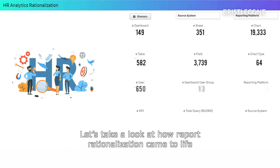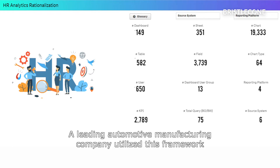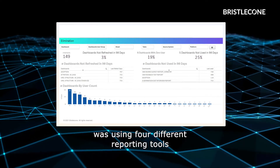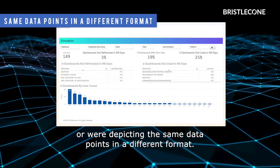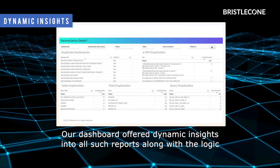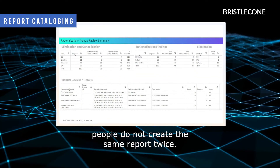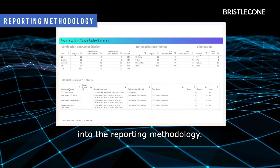Let's take a look at how report rationalization came to life for one of our customers. A leading automotive manufacturing company utilized this framework to reduce their number of reports by 40%, from 2000 to 1200 reports. In the initial assessment, we discovered that the company was using four different reporting tools and many of their reports were redundant, had no user activity, or were depicting the same data points in a different format. Our dashboard offered dynamic insights into all such reports, along with the logic used to identify the reports that needed to be eliminated or consolidated. We introduced report cataloging using metadata to ensure that people do not create the same report twice. We also created a centralized glossary to bring consistency into the reporting methodology.